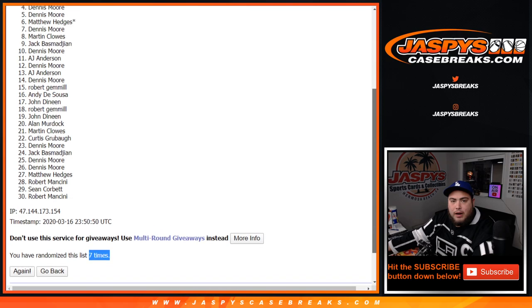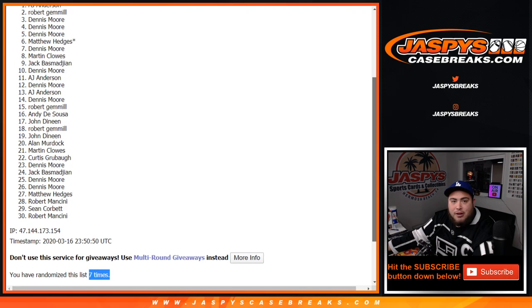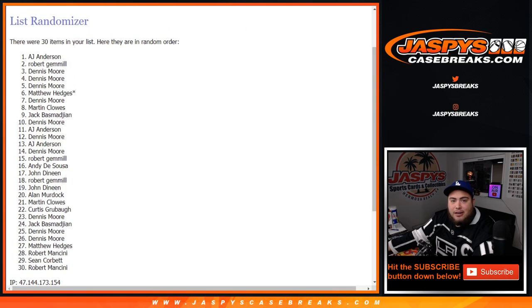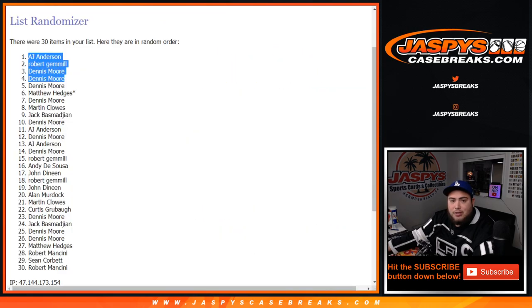Dennis at four, Dennis at three, Robert, and AJ Anderson — there you go, top four. Dennis, you were that close to getting three out of four. Congratulations, guys! Number 21 will be the last break where you can potentially win spots in the mixer — appreciate it!